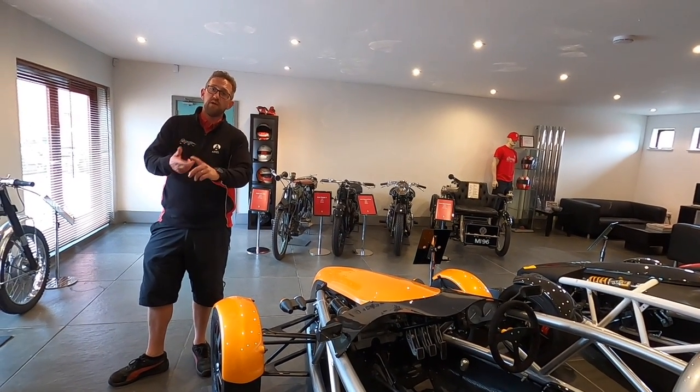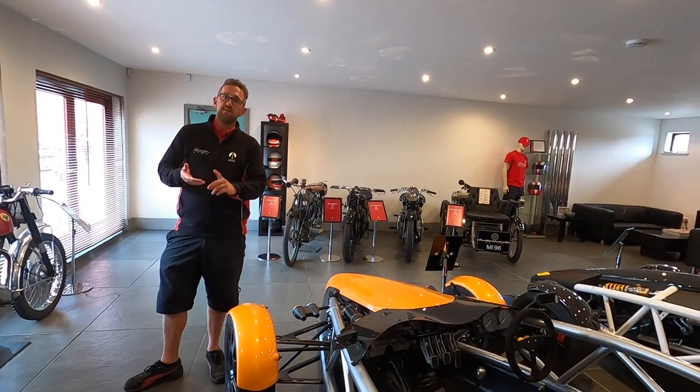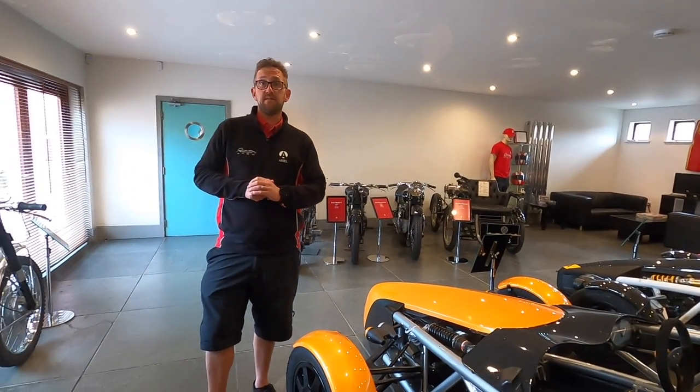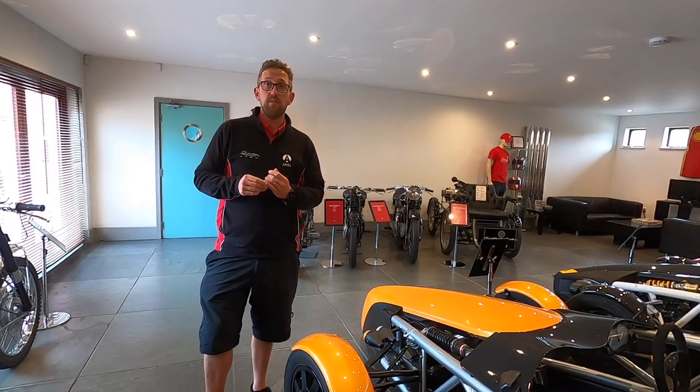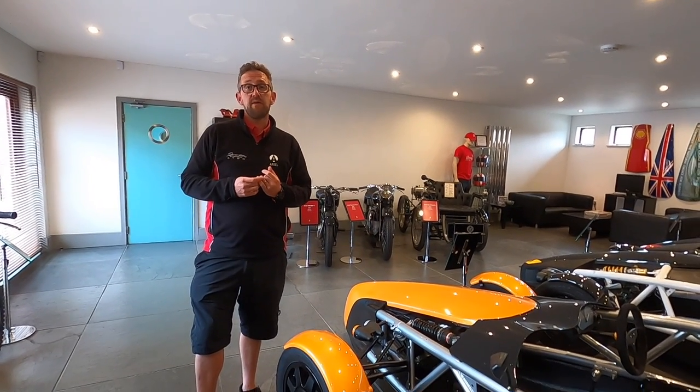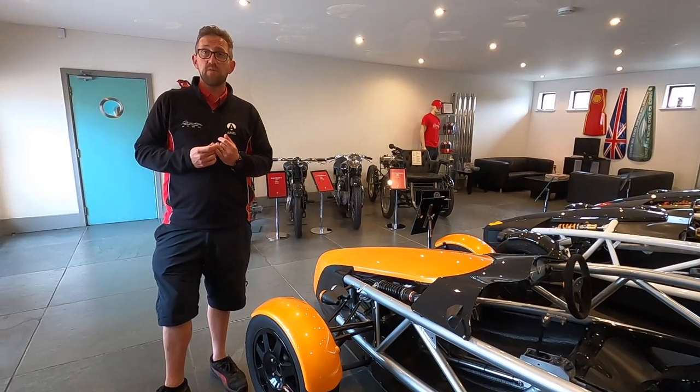We've had model version one, version two, version three, version three and a half, and now we're on the Atom 4. We also manufacture motorcycles — the Ariel Ace — and the Ariel Nomad off-road car as well.